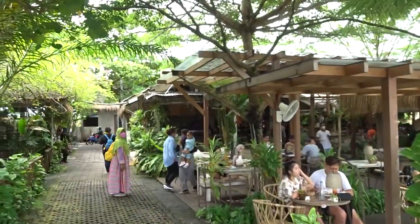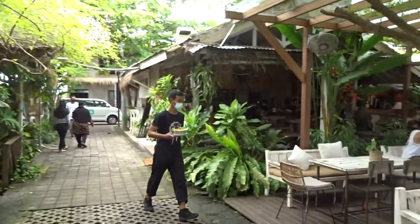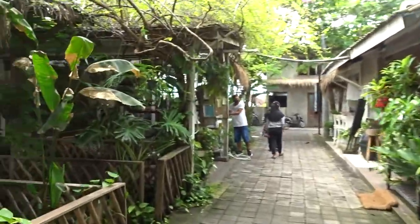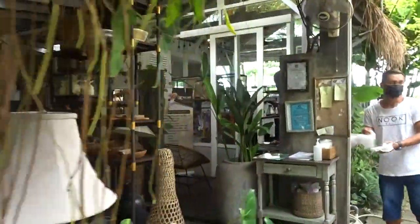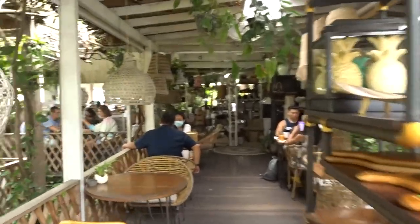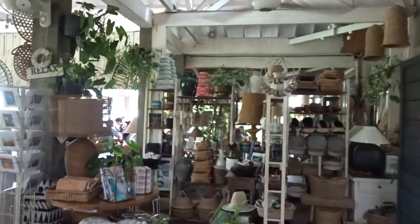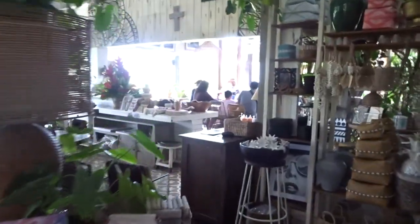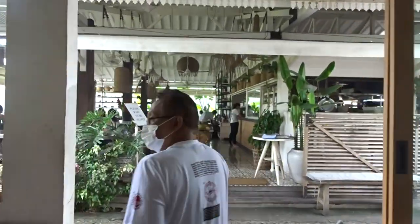It's got a pretty extensive menu. It's child friendly, and the main specialty is really the Indonesian food. Walking up this way, they've got a home store, and it just continues winding around. It's super big, and this is a new area they've added on.